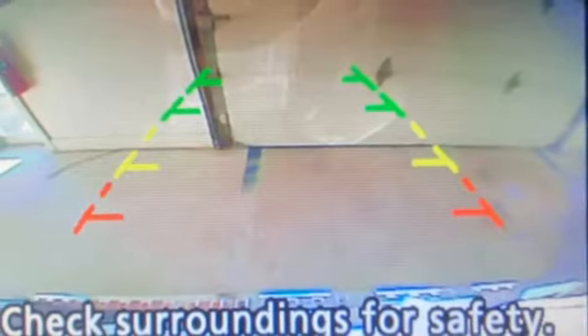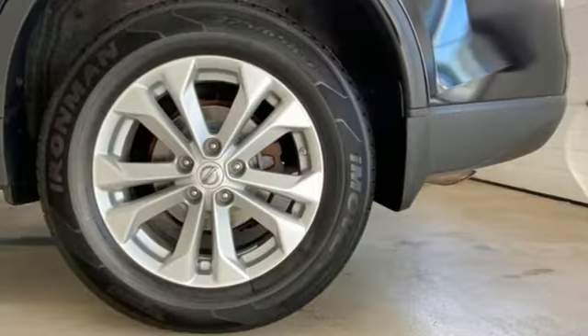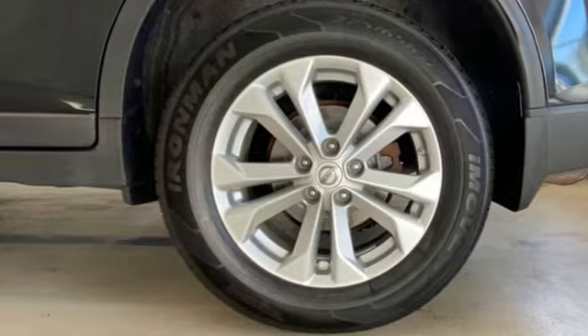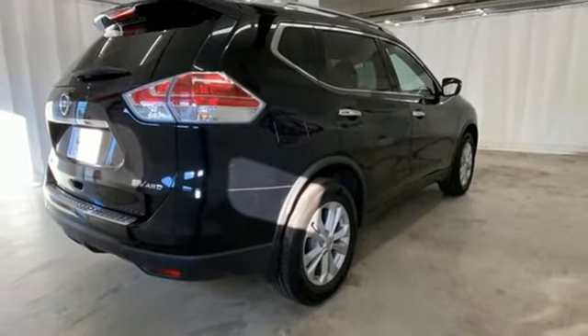Nissan Connect Selective Service Internet Access, AM-FM Sirius XM Satellite Radio, aluminum wheels, four-wheel drive, and Bluetooth wireless audio streaming.